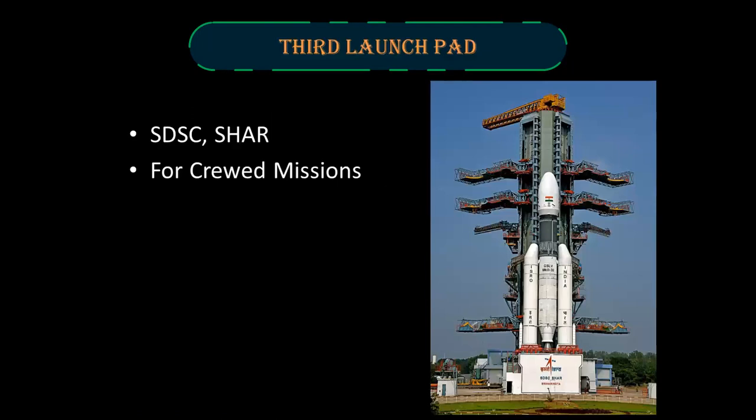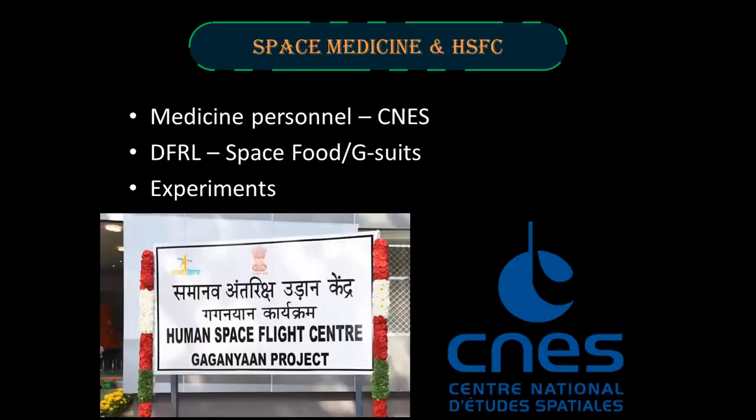The third launch pad is planned to be constructed at the Satish Dhawan Space Centre for future crewed missions. Space Medicine and Human Space Flight Center: The medical personnel for the Gaganyaan mission will be trained by the French Space Agency CNES. The Defense Research and Development Organisation will prepare the space food and G-suits for the Vyomanauts. Experiments related to microgravity will be conducted on Earth at the Human Space Flight Center.